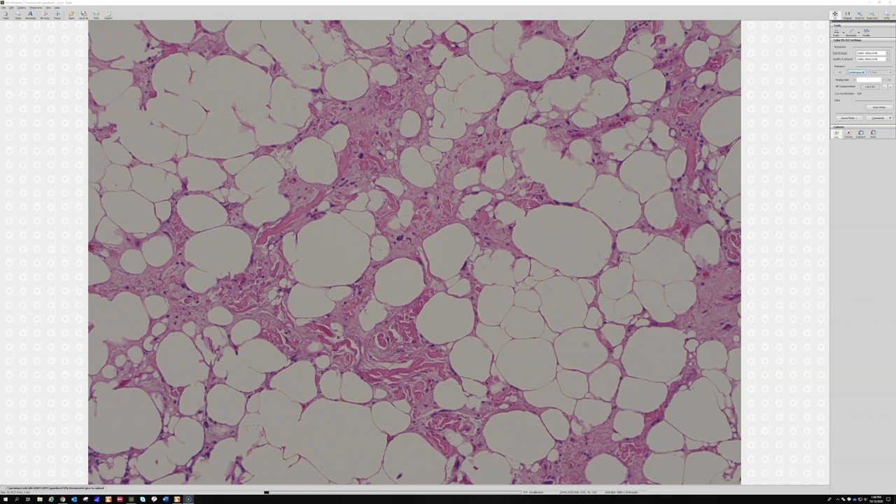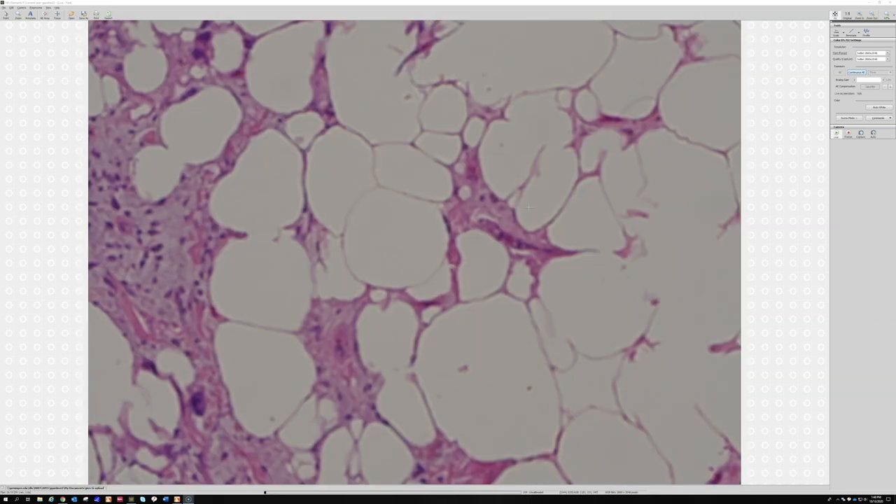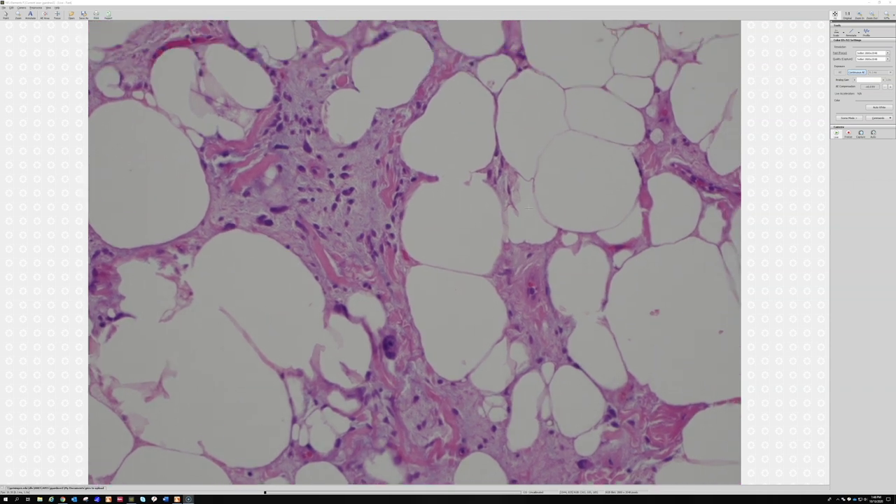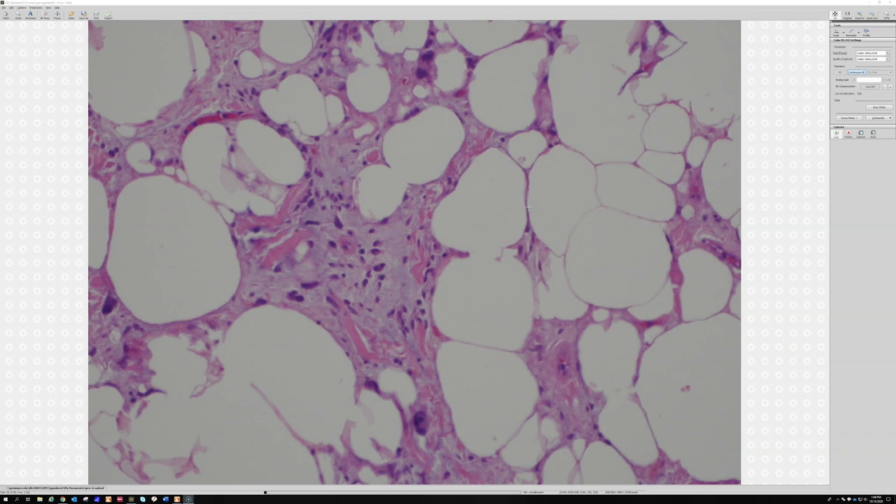Another clue: usually if you look around a pleomorphic lipoma you'll find some background small uniform spindle cells that look similar to the cells of spindle cell lipoma — you can kind of see that here. Her point was that well-diff liposarcs don't usually have that small component of uniform spindle-to-oval cells. Pleomorphic lipomas usually do, because they exist on a spectrum with spindle cell lipoma. You'll find these little uniform cells with vaguely palisading or parallel arrays, where the nuclei kind of stack next to each other.